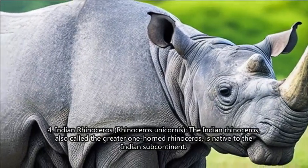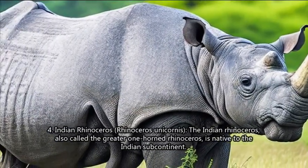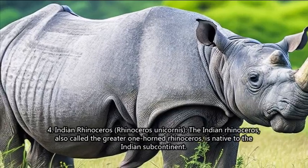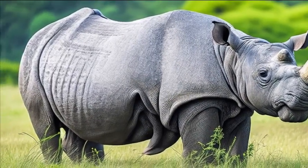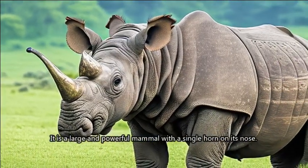4. Indian Rhinoceros (Rhinoceros unicornis). The Indian rhinoceros, also called the greater one-horned rhinoceros, is native to the Indian subcontinent. It is a large and powerful mammal with a single horn on its nose.